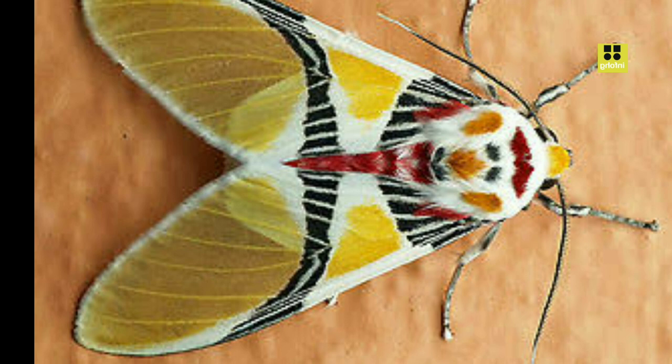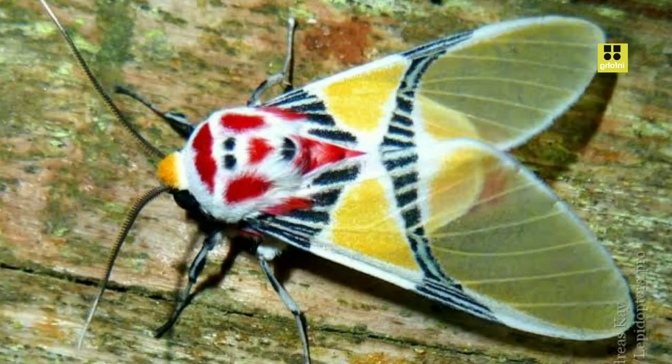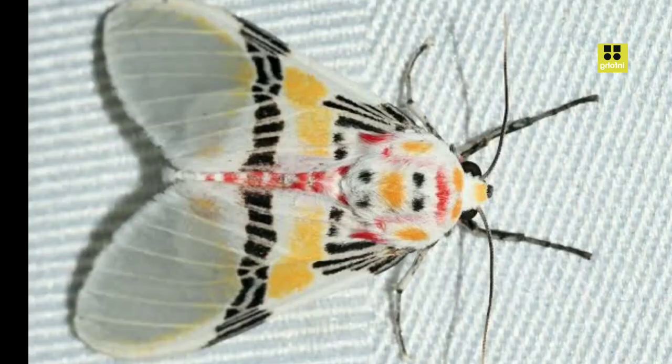The life cycle of Eidolus crinus follows the typical metamorphosis pattern of moths. It starts as an egg laid by a female moth on the leaves or stems of a host plant. After a short incubation period, a larva or caterpillar emerges from the egg. The caterpillar goes through several instars, growing in size and shedding its exoskeleton to accommodate its growth. Throughout this period, the caterpillar voraciously consumes vegetation to fuel its development.